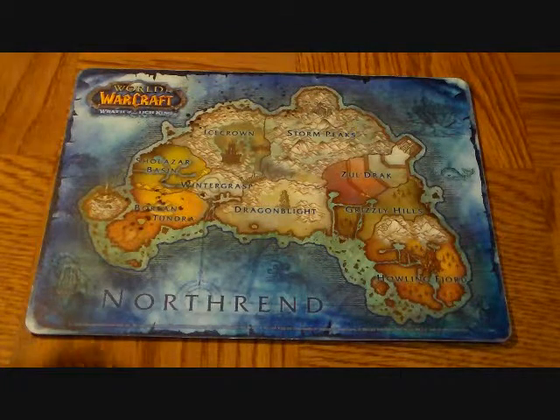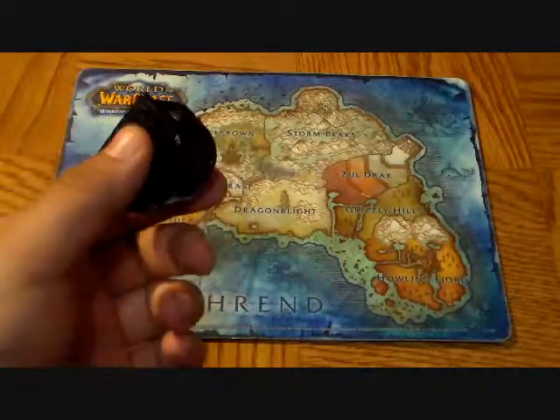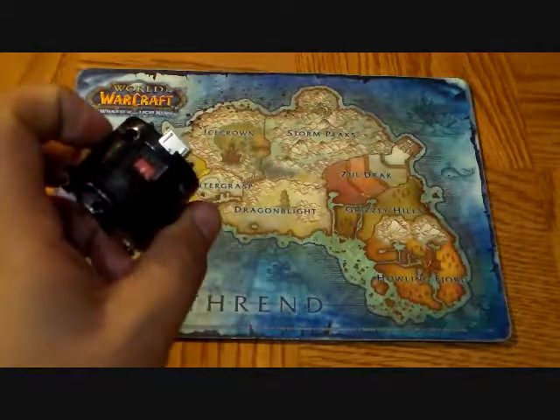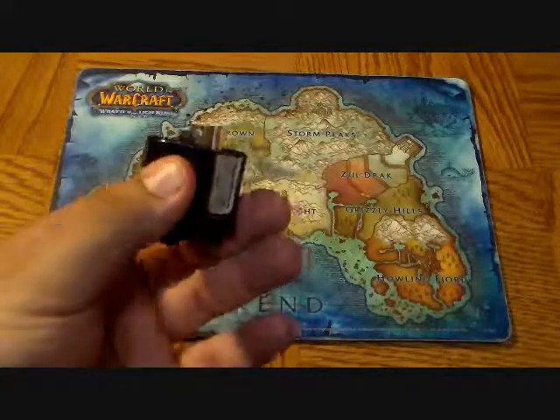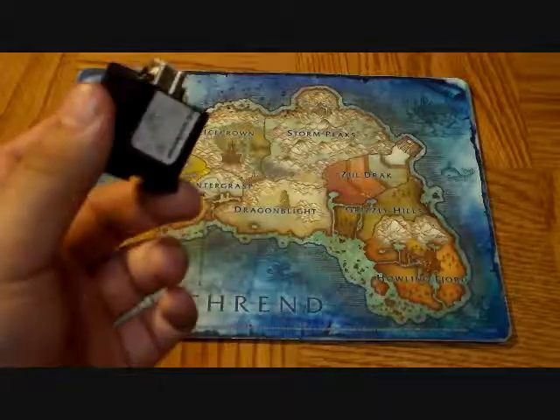I also picked up a Wii Motion Plus extension for $4. I'm a really big Wii fan, so anything I can get on the cheap to improve the console, I get.